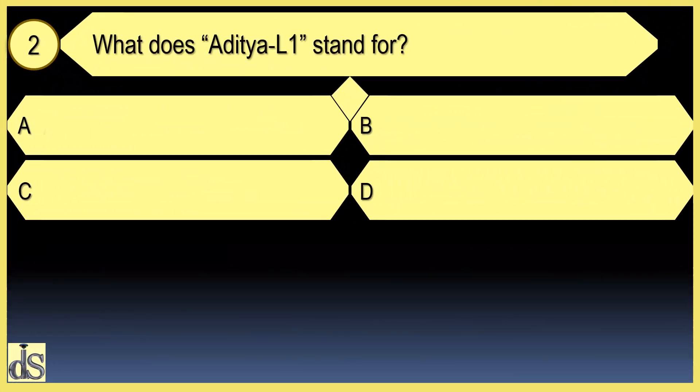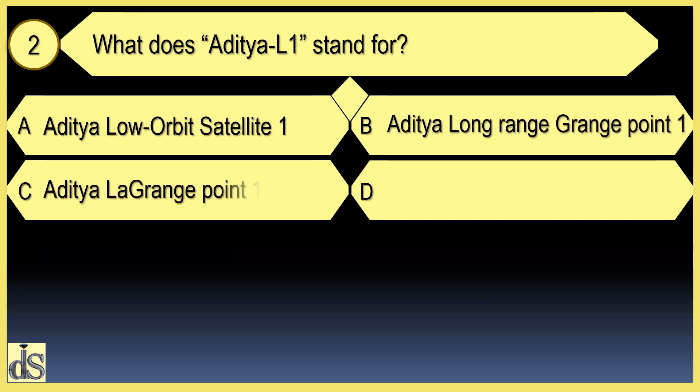What does Aditya L1 stand for? Aditya Lagrange Point 1.